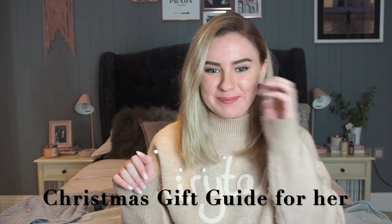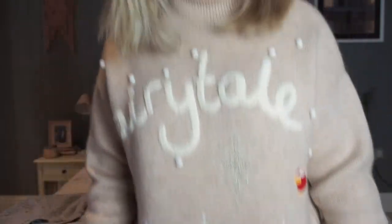Hi guys, so today I'm back with a more festive themed video, as you can tell by my very festive jumper. I'll show you guys - it's from Topshop, I'll link it down below. It's like Fairytale New York and it's got little pompoms like snow, so cute.